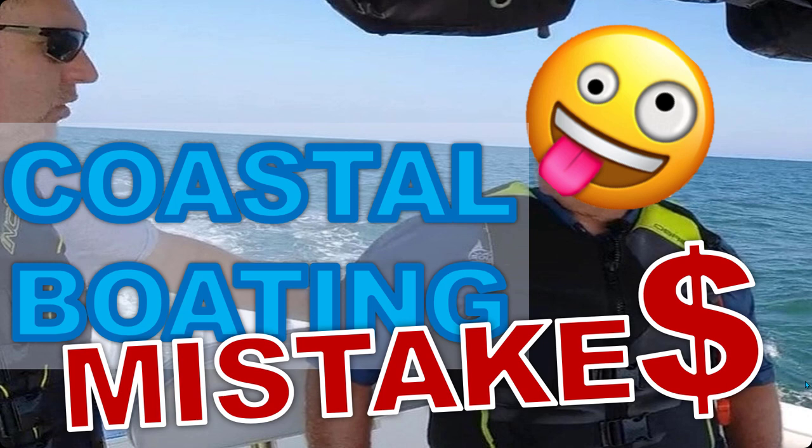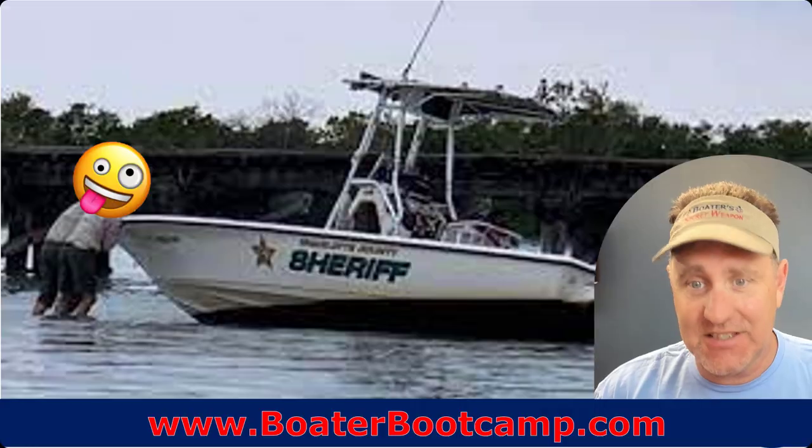Captain Matt, Boater's Secret Weapon, and today we're talking about coastal boating mistakes. The coastal environment is harsher, less forgiving, and more challenging than boating in most freshwater areas, outside of maybe some rivers. So let's look at the mistakes.